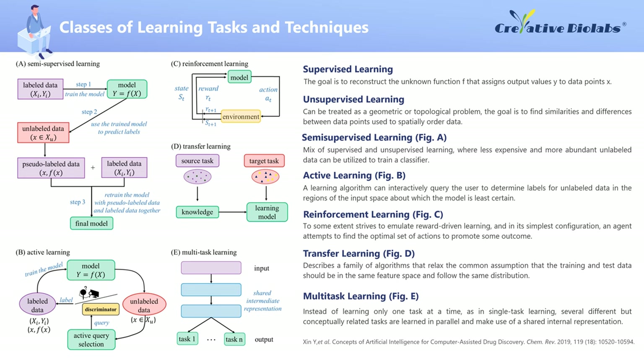Active Learning is a specialized version of semi-supervised learning in which a learning algorithm can interactively query the user to determine labels for subsets of the unlabeled data from those regions of the input space where the model is least certain of the correct labeling. Reinforcement Learning is a machine learning technique that enables an agent to find the optimal set of actions to promote some outcome, using feedback from its own actions and experiences. This goal is accomplished through a combination of analyzing the environment, performing actions to alter that environment, and scoring the outcome of those actions.